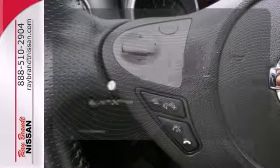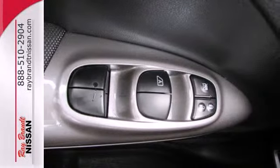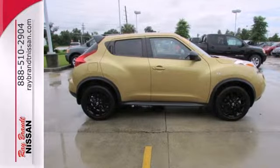You don't have to put your life on hold when you have Bluetooth. Face down your drive with the fierceness of this Juke. Take it for a test drive today.